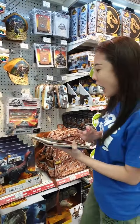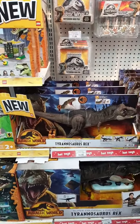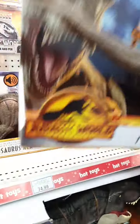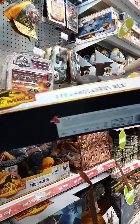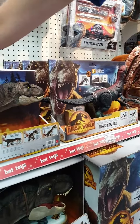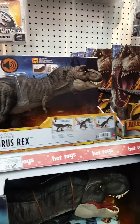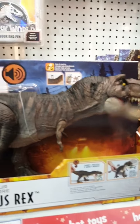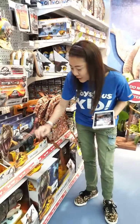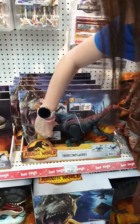We've also got a T-Rex with lots of sounds and action. You can actually scan to unlock more functions — there's a little QR code inside that unlocks more features. This is $74.99, and the activation button is located at the tail.